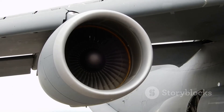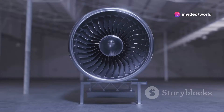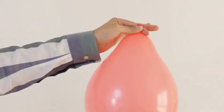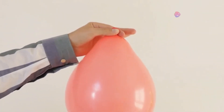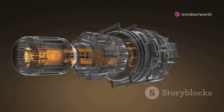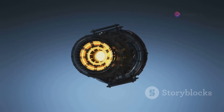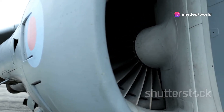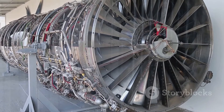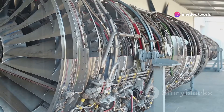Now that the engine has its mouth full of air, it's time to give it a good squeeze. That's where the compressor comes in — essentially a series of spinning blades, like a high-tech windmill, that squeeze the air and increase its pressure. Imagine squeezing a balloon: the air inside gets smaller and more tightly packed. The compressor takes that big gulp of air and squishes it down, making it hotter and denser. The more compressed the air is, the bigger the bang you get when you add fuel — and bigger bangs mean more power. The compressor is vital and incredibly strong, like the engine's heart, pumping and squeezing to keep everything moving.